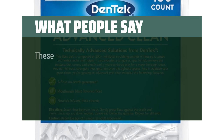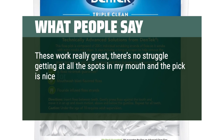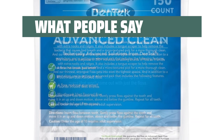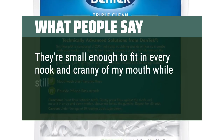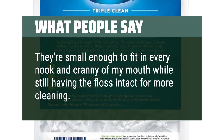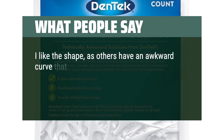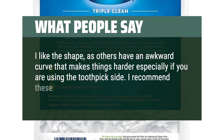What people say: These work really great — there's no struggle getting at all the spots in my mouth, and the pick is nice for plaque or tougher spots in the gums that won't come out with just the floss. They're small enough to fit in every nook and cranny of my mouth. I like the shape, as others have an awkward curve that makes things harder, especially if you are using the toothpick side. I recommend these over other brands.